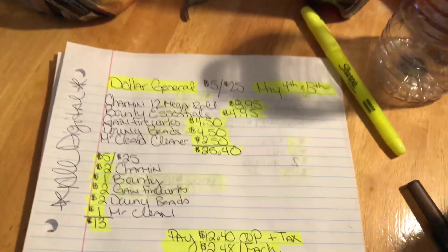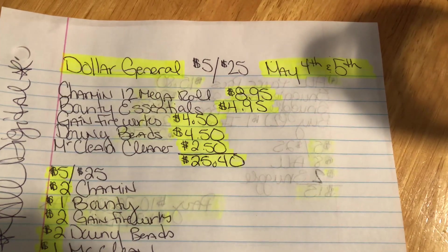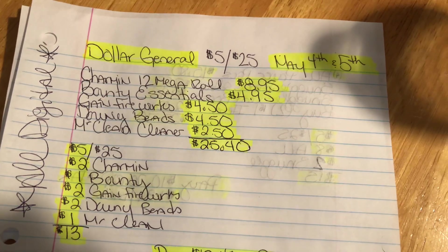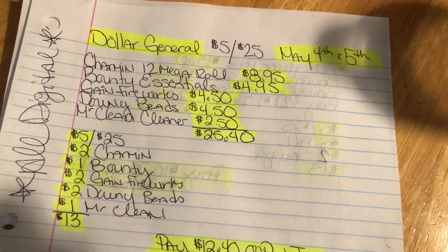Hey guys, welcome back to my channel. So we're going to go over the Dollar General deal. This week we actually have two $5 off $25s, which is great — May 4th and the 5th, which is Friday and Saturday. And if you guys got some on the bottom of your receipts over this weekend, you have those as well. So I have three scenarios here for you guys.